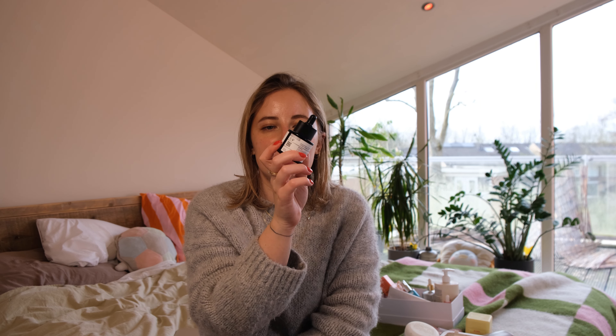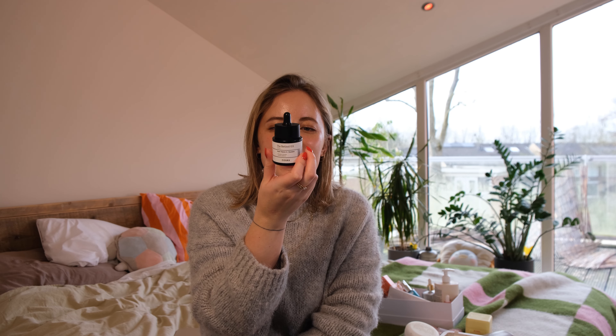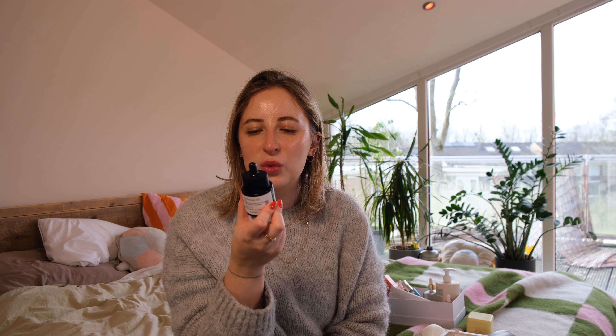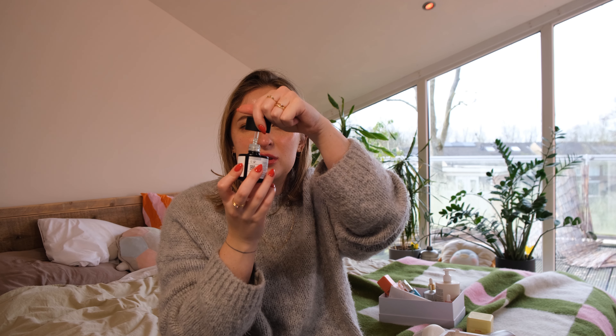Cosrx Retinol 0.5 Super Vitamin E — it was a good retinol. I religiously used it. I actually need to repurchase one since I don't have one right now. This one is with vitamin E, squalene, and improves radiance and firmness. I did really enjoy it. It is really small — 20 milliliters — so it finished quite fast. I might repurchase it in the future but it was quite expensive for Cosrx plus only 20 milliliters.